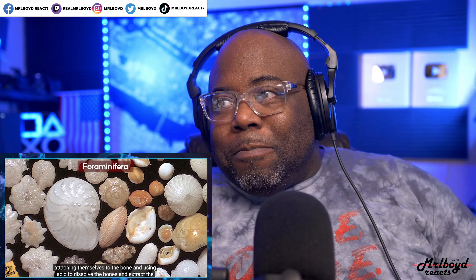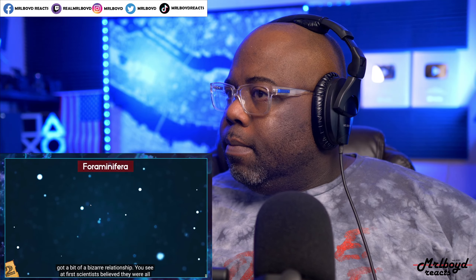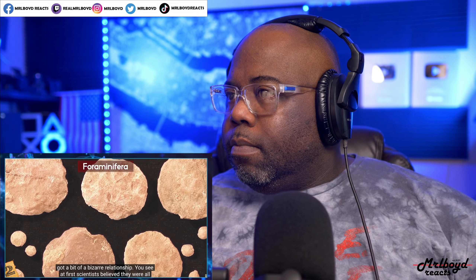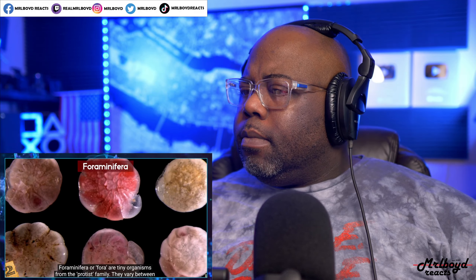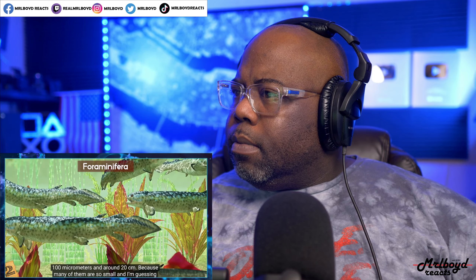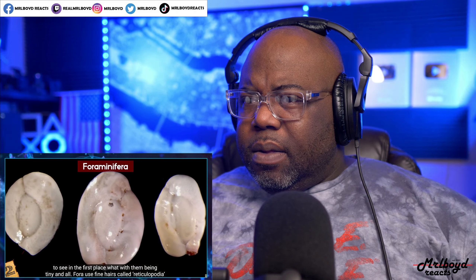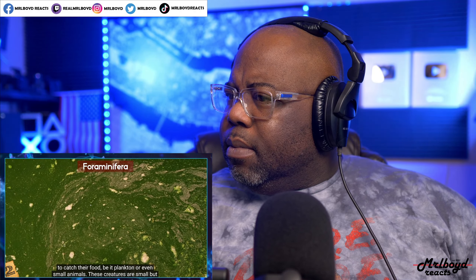Number 2: Foraminifera. Foraminifera, or forams, are tiny organisms from the protist family, varying between 100 micrometers and around 20 centimeters. Many are so small they're a prime food source in the Mariana Trench. They use fine hairs called reticulopodia to catch food — plankton or even small animals. They date back to the Carboniferous and Permian eras, around 300 million years ago. Their shells, made from sand and organic particles, can be hollow tubes or spheres, and algae has been known to grow inside them.